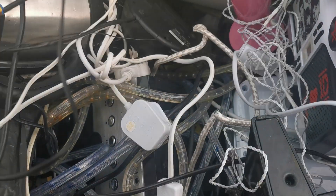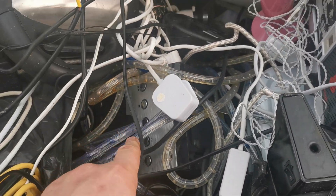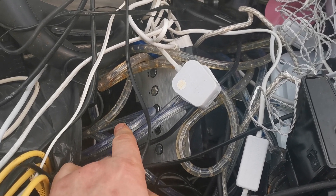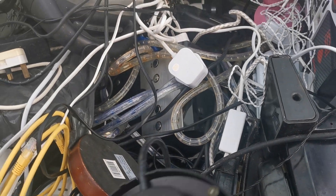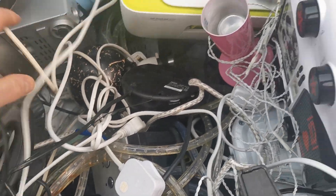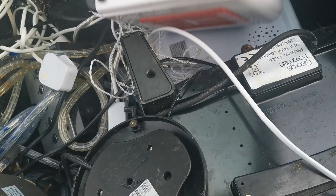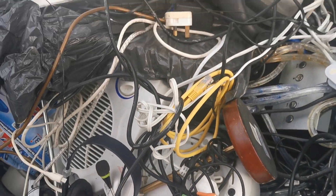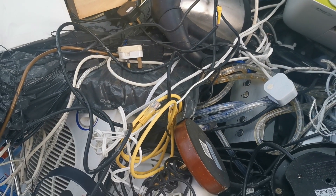Nice little free pickup. There's plenty of wire, and Christmas rope lights — can anyone tell me, can I get any money for these? I'm not sure. If I can, I'll put them in the container with the wire. There are also printers, mini fridges, irons, and miscellaneous electrical bits and pieces.